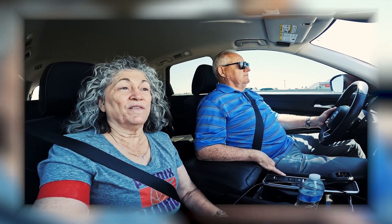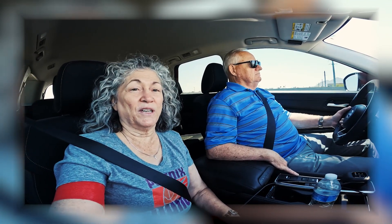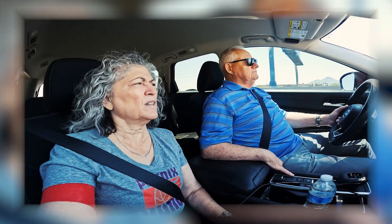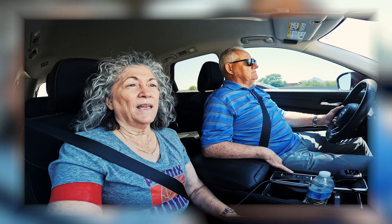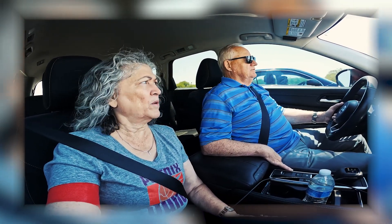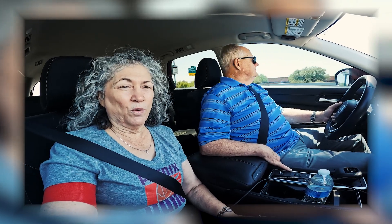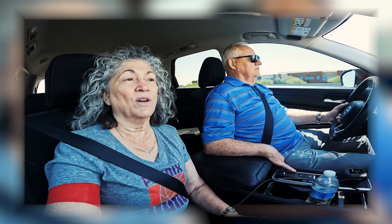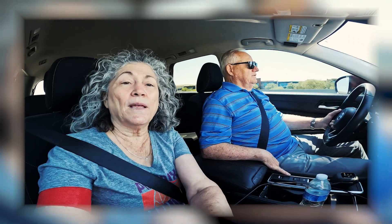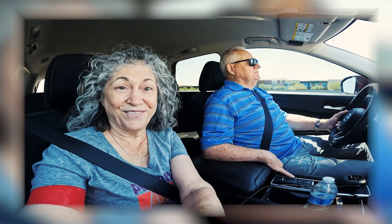Two and three quarters of a mile. We'll get off at Via de Ventura in Scottsdale. Are we in Scottsdale right now? We are. And it's in Scottsdale. So we're on the road — we're on the 101 North. Via de Ventura. It's another mile and a half or so. We'll check back in a few minutes.